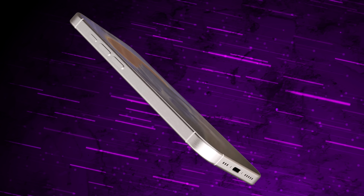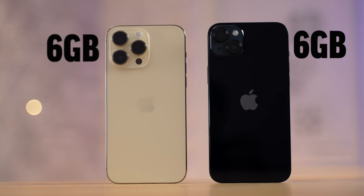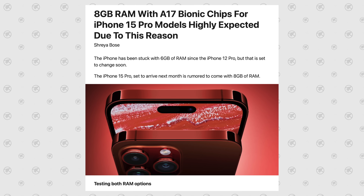Number fourteen is RAM: 8GB on the Pro compared to 6GB on the regular 15. With the 14 lineup both had 6GB, which was unusual. With the 15 Pro you'll get more RAM, so it can keep more applications open in the background instead of having them auto-close.